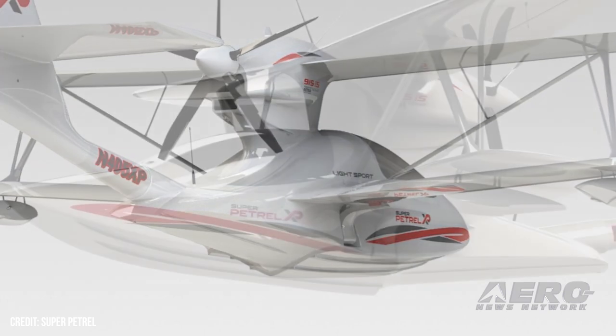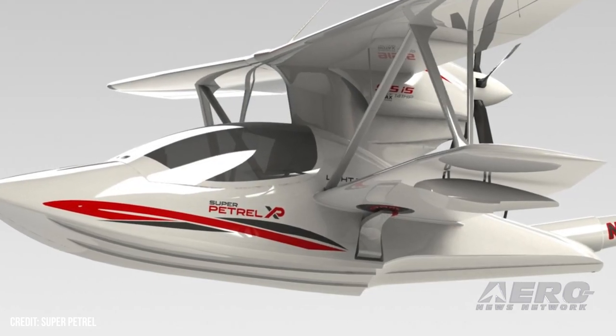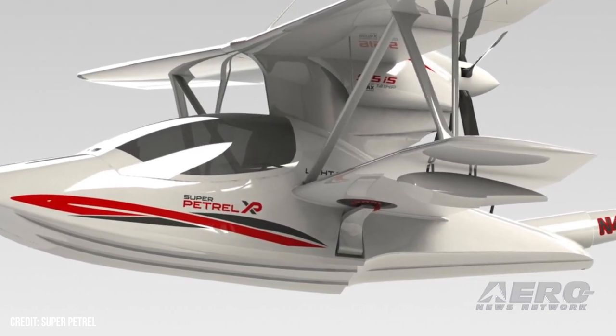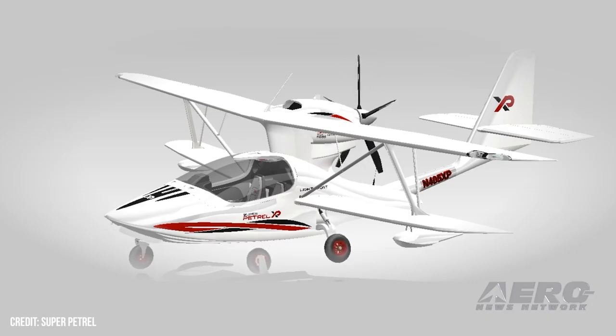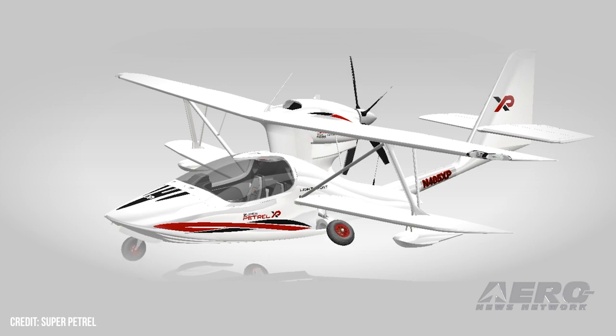Instead of the three blades that you see on my Super Patrol LS. The baggage capacity has been increased by 60%. The fuel capacity has been increased — this plane holds 25 gallons of automobile fuel or 100 low-lead, and the new XP is going to come with 30 gallons.